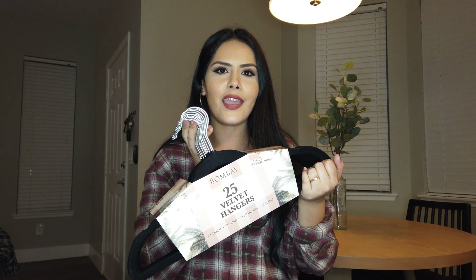We got so many things so it's gonna be a really big haul — I hope you guys are ready for that! I'm just gonna go random because I have it all in a big bin right now, so I'm just gonna pull random stuff and show it to you guys. First thing here is these velvet hangers.